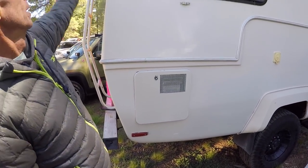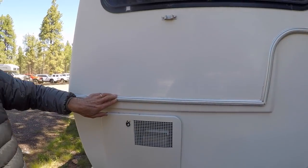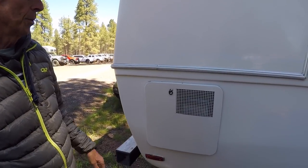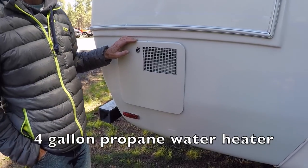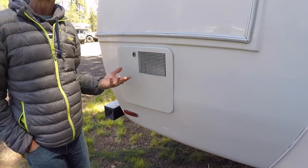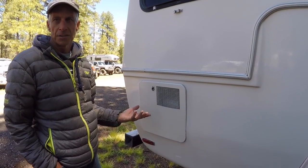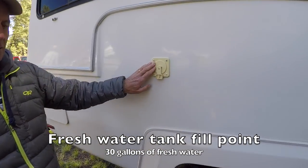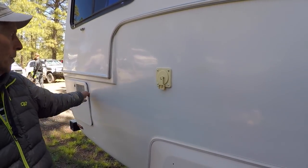This is a two-piece fiberglass body — you can see the seam right here, it comes down and the second part meets up here, with no seam at the roof. There's a four-gallon propane water heater, and we ran a hot water heat exchange loop to the radiator as well, so you can heat water just by driving down the road without using any propane.